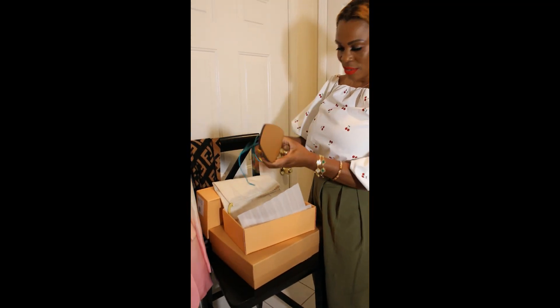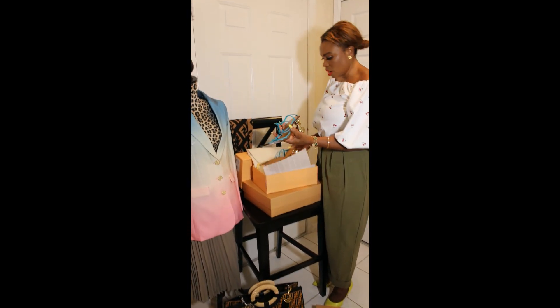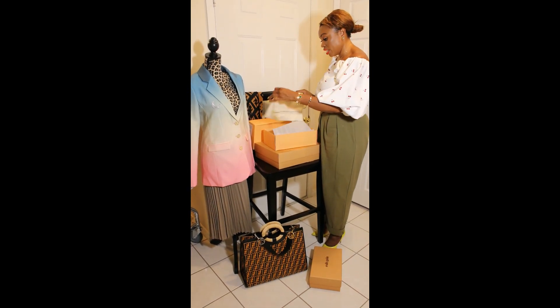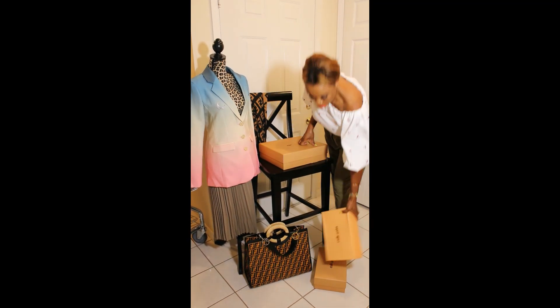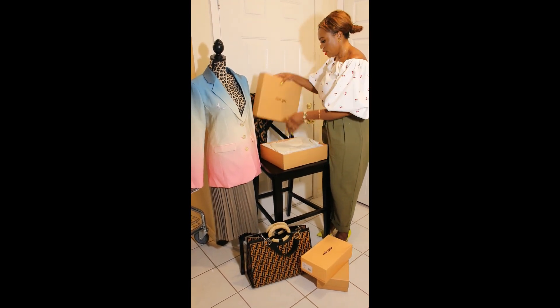It's definitely different — a beautiful shoe. The color, everything, the quality. If you're like me and you love beautiful shoes, you'll appreciate this. This is definitely a brand I'll be adding more of to my collection.